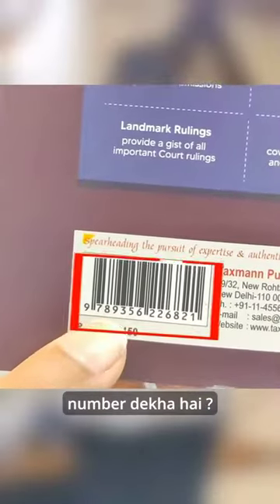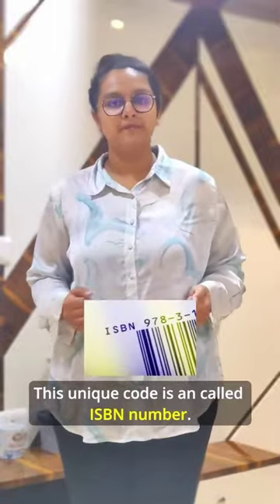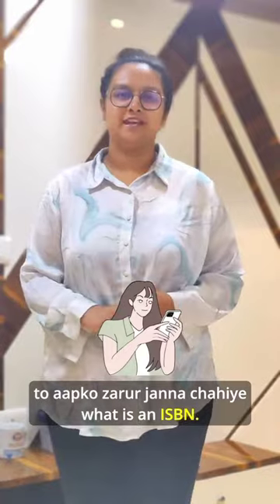You will learn a lot, but can you see a number? This unique code is called an ISBN number. If you are an aspiring author or publisher, then you should know what is an ISBN.